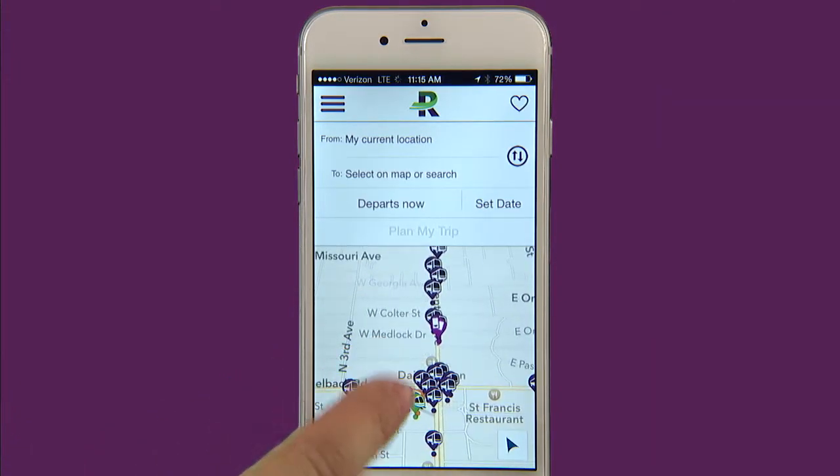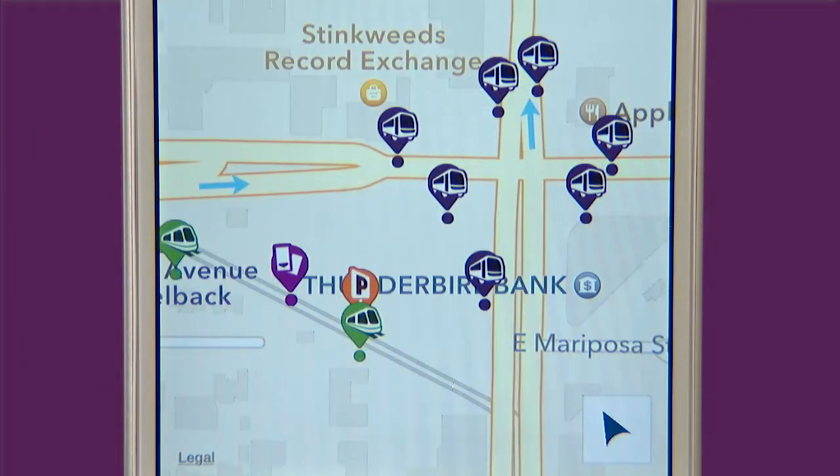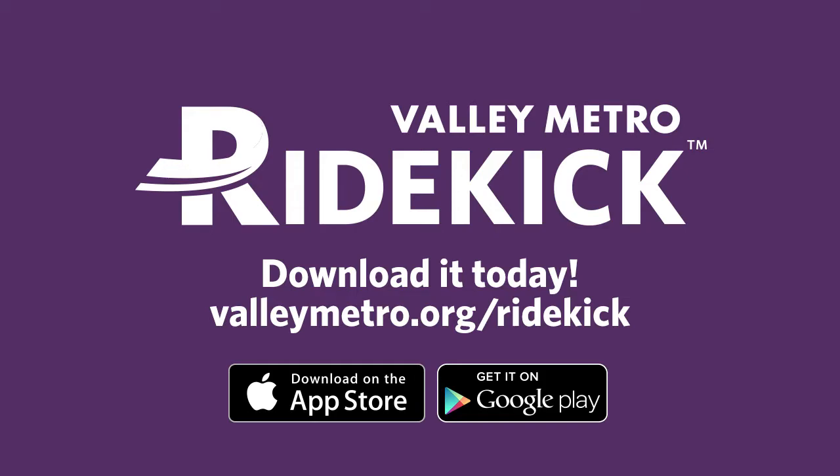So whether you are a bus or Valley Metro rail rider, or you want to park and ride, our mobile app will make your life easier. Download Valley Metro Ridekick today, available on both the App Store and Google Play Store.